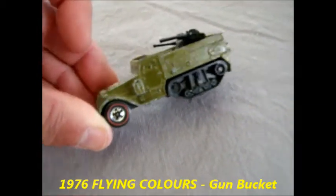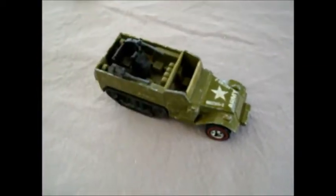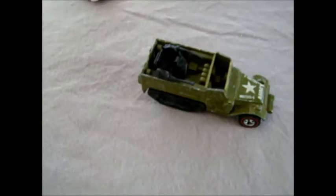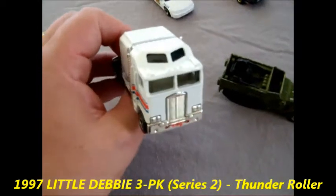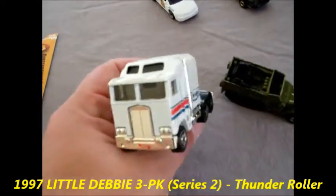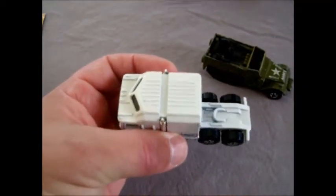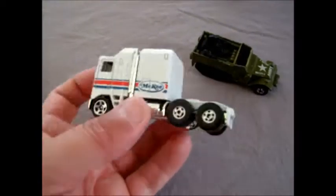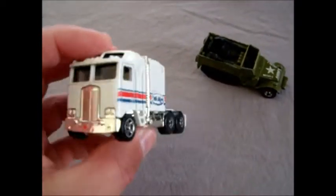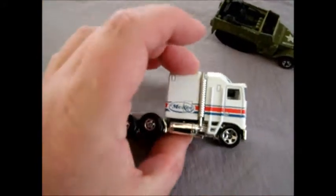That one's got Redline tires on it - looks cool, I like the military look of it. Now this casting is easily recognised - the Thunder Roller! I can't believe you sent a Thunder Roller, TortoiseTom1. Absolutely awesome. I love the Thunder Roller - thank you so much, that's absolutely fantastic. And look at the condition on it - it's like it's new. Honestly, that is amazing.